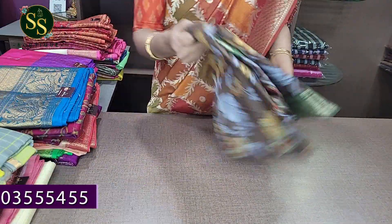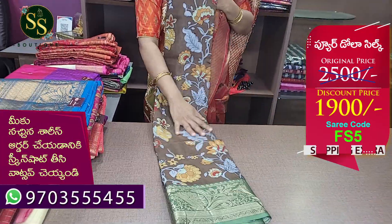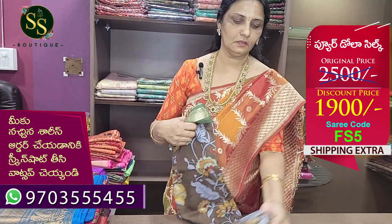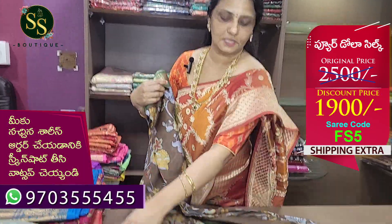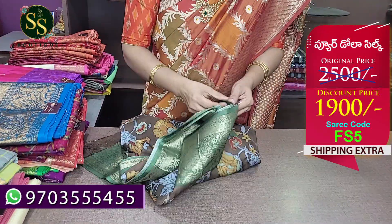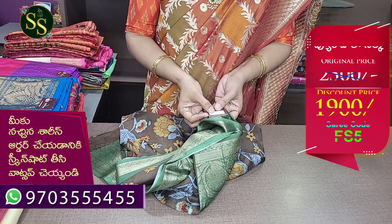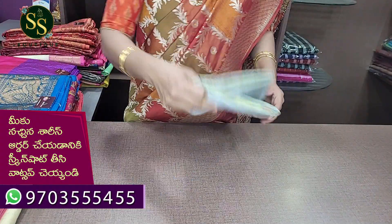Next color is brown — brown and green combination. This is a column-cut print. This is a green blouse. The code is FS5. Actual price is ₹2,500 and now it is ₹1,900. Shipping charges are extra.